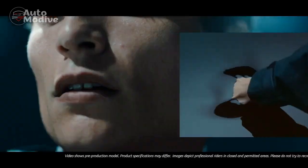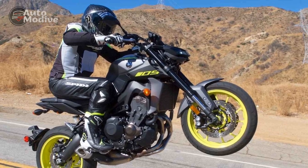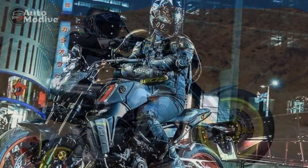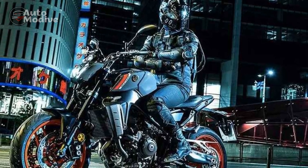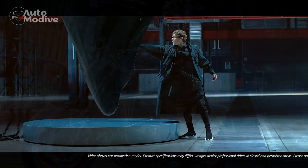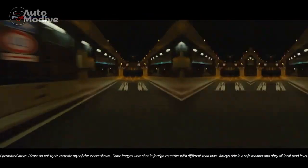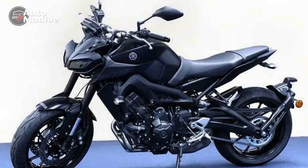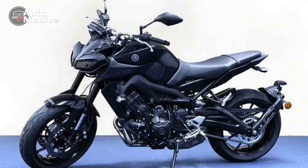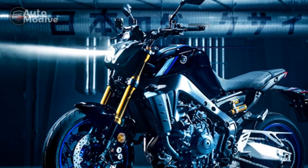Engine and Performance: At the core of the Yamaha MT-09's performance lies its remarkable engine. The 847cc inline three-cylinder engine delivers a thrilling burst of power, generating impressive horsepower and torque figures. The innovative crossplane crankshaft technology contributes to the bike's distinct engine character, delivering smooth yet exhilarating acceleration. Whether navigating through city streets or conquering winding mountain roads, the MT-09's engine never fails to provide an adrenaline-pumping ride.